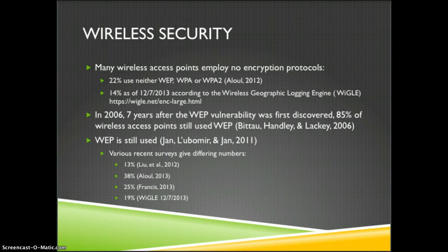In 2006, which is seven years after the first WEP vulnerability was discovered, 85% of wireless access points were still using WEP, and it's still being used today. There are different statistics on this, but it's somewhere around 20%: 13% were found in 2012, 38% in 2013, 25% also in 2013, and a recent survey found 19%.